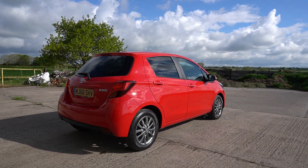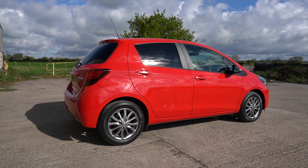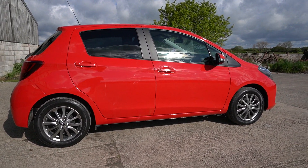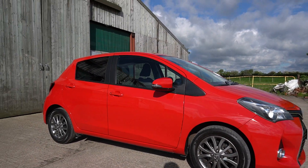Good morning, welcome to another video. Mark from Hillside. Not normally something I'd go out and buy, but it came in part exchange against a Beetle that I had recently. Ironically, the Beetle was her old car from last year, so she wanted it back.